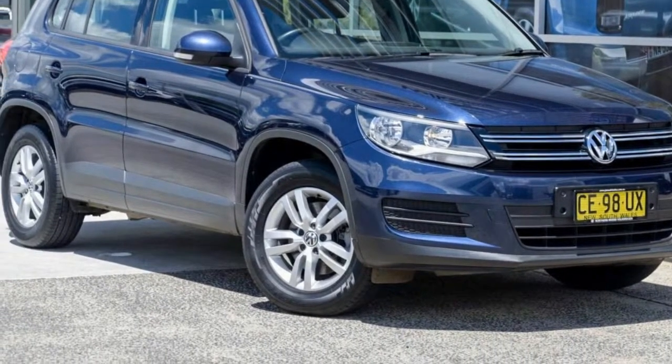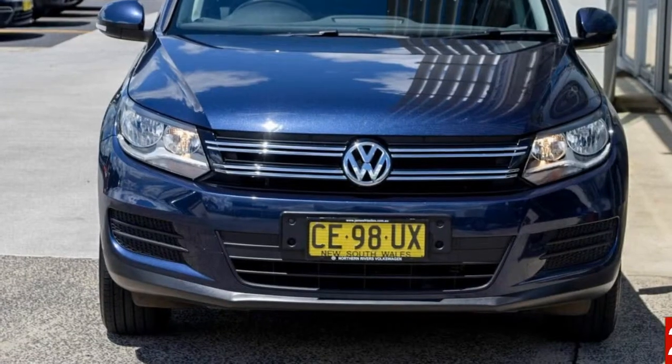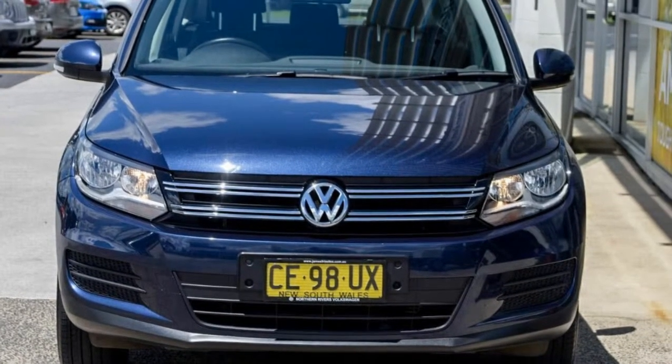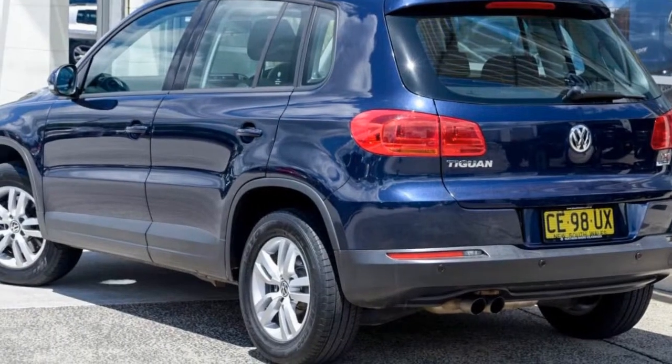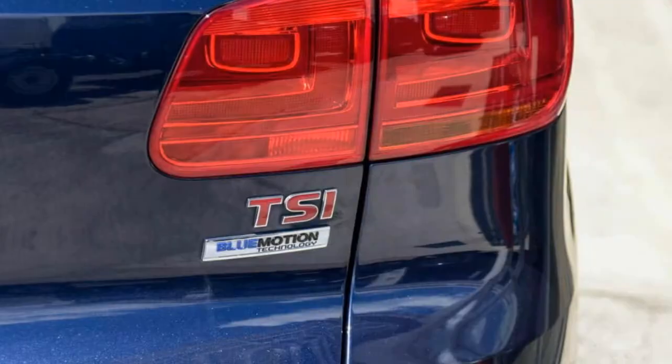Look no further than this 2015 Volkswagen Tiguan. This Tiguan has a reliable engine and a smooth shifting automatic transmission. The attractive blue exterior is complemented by its stylish interior.